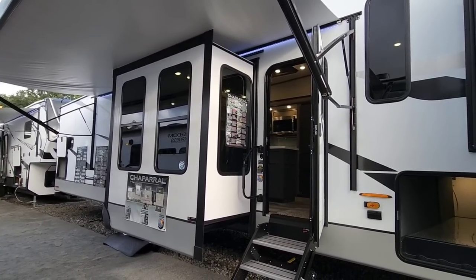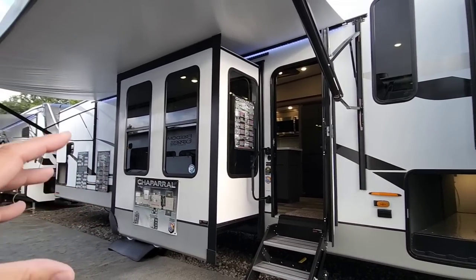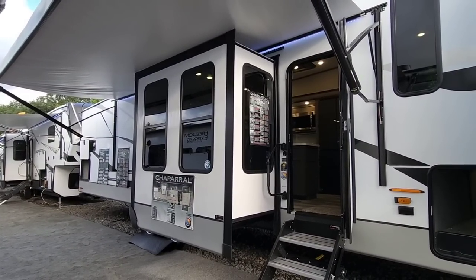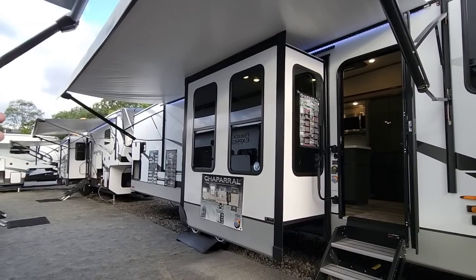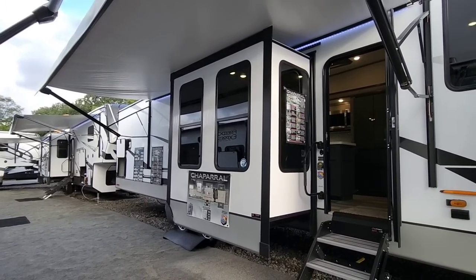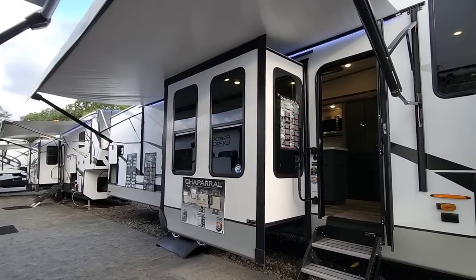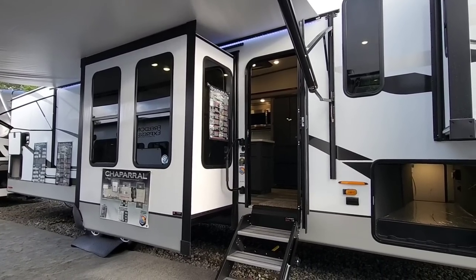This is going to be a really good example of some of the differences between a Chaparral in terms of size versus a Brookstone, because that's really where the differences are. There are some cosmetic differences like tile backsplashes, things like that, that you can get in a Brookstone. But for the most part, almost everything you can get on a Brookstone you can get in a smaller and possibly more affordable Chaparral. So these are always things to consider.